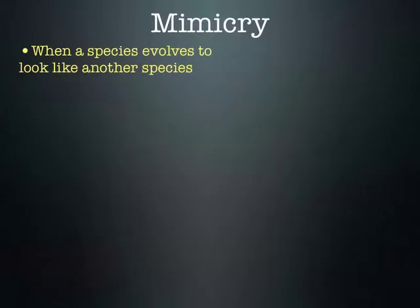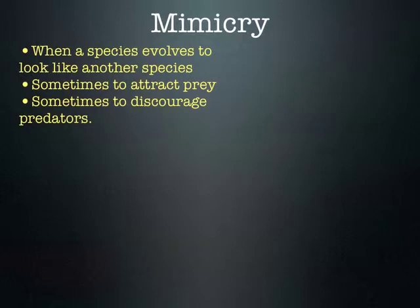Mimicry is when one species has evolved over time to look similar to another species for various reasons — sometimes to discourage predators, sometimes to attract prey.